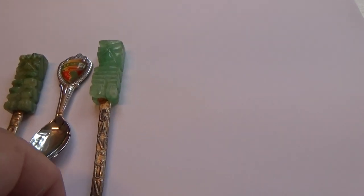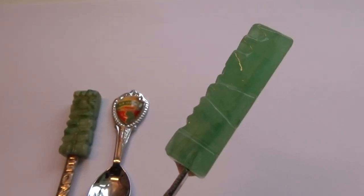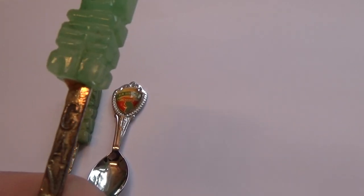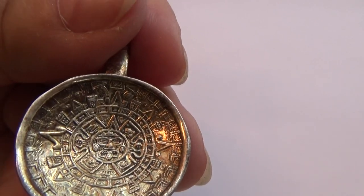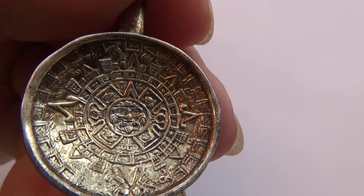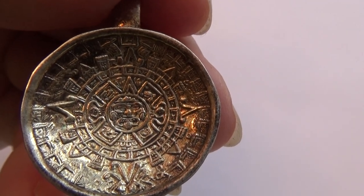Then look at this other spoon — I'm into the spoon collecting here. Kind of looks like the same but the jade's different, lighter. And this one says Cancun — a Cancun spoon. Look at those beautiful markings. Isn't that something, to have souvenir spoons that had jade on them? I love it. As soon as I seen that I was like, wow.